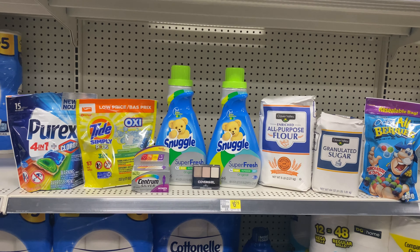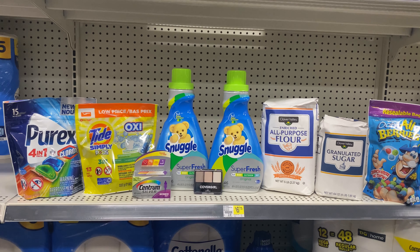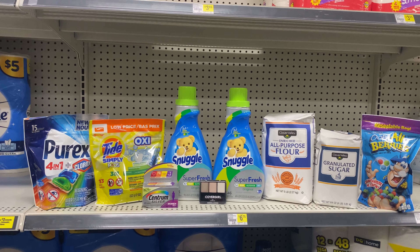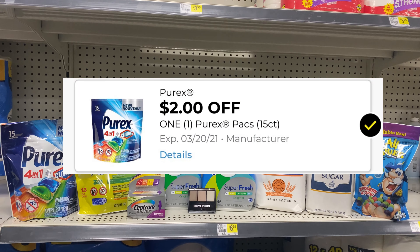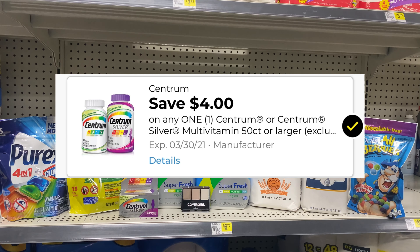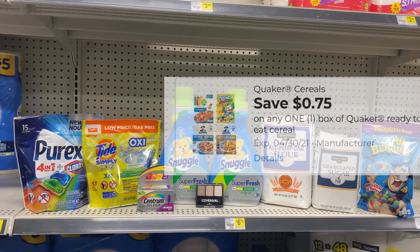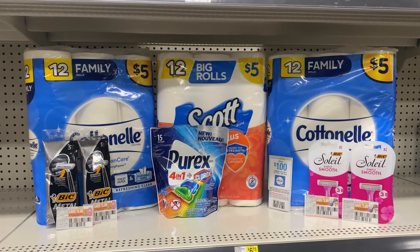This is another all-digital deal. I have one Purex, one Tide, two Snuggle, one Centrum, one CoverGirl, one all-purpose flour at $1.85, one granulated sugar at $2, and one Captain Crunch. Everything here is $27.35. The $5 off $25 comes off, $2 off Purex, $2 off Tide, $4 off the two Snuggle, $4 off Centrum, $3 off CoverGirl, 85 cents off the flour, $1 off the sugar, and 75 cents off the Captain Crunch. The total comes to $4.75.